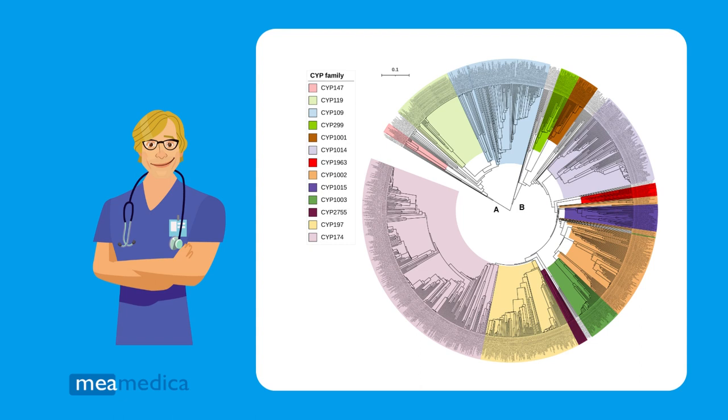Cytochrome P450 enzymes are a large family of enzymes mainly found in the liver and are involved in the metabolism of approximately 60% of drugs, including beta blockers and antidepressants. Our bodies have many different types of cytochrome P450 enzymes, also called CYP enzymes.